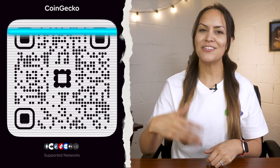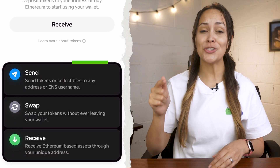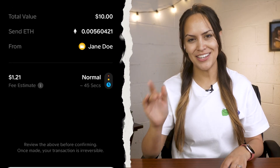You can also hit the plus icon in the bottom right corner and select receive to display your wallet's QR code. This can be scanned immediately or shared as an image. To send crypto, tap the same plus icon and choose send. Enter the receiving wallet address or scan a QR code. Then pick the token, set the amount, and confirm the transaction.